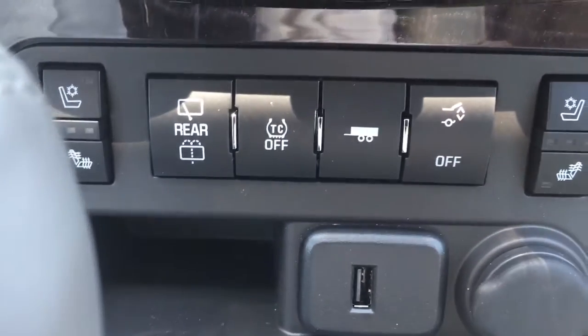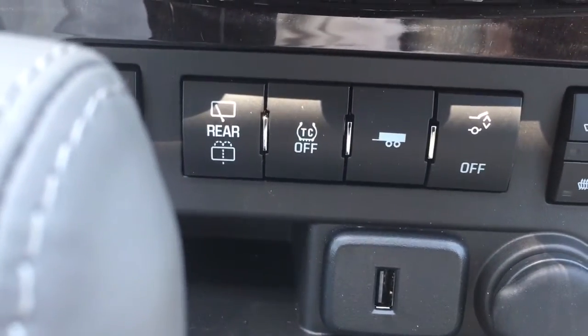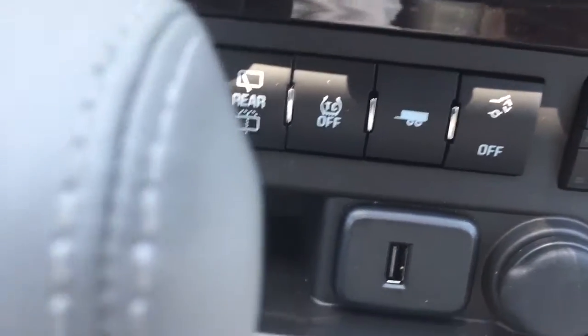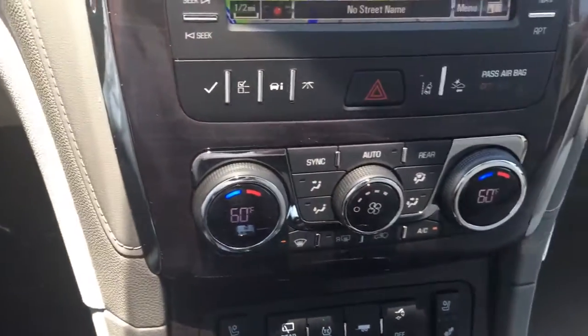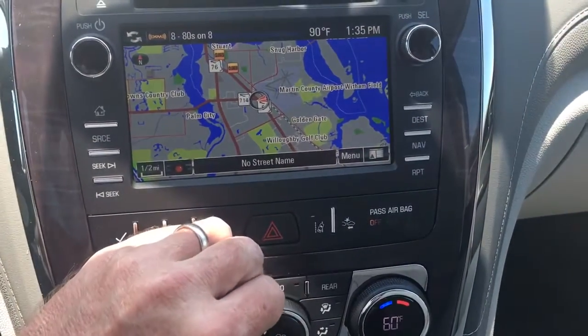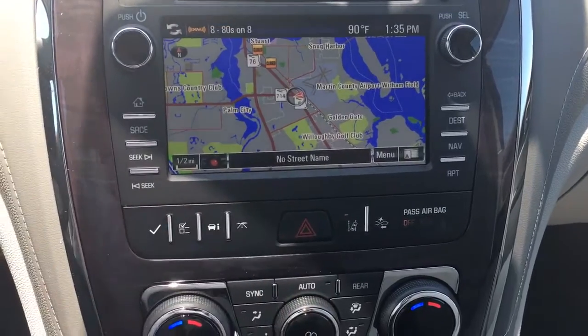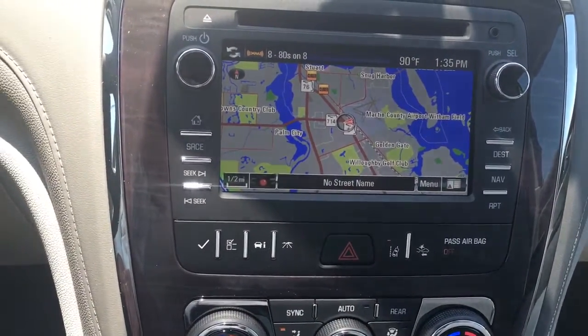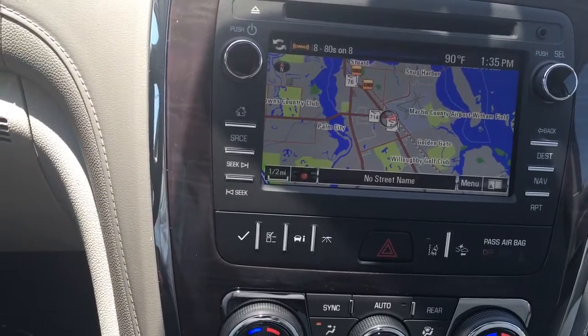Power lift gate, tow haul mode — this vehicle does come equipped for towing. This vehicle is in demonstration mode, connected by OnStar's high-speed 4G connection. Press the blue OnStar button to learn more. This vehicle does have Wi-Fi in it — you can power up to seven devices up to 50 feet away from your vehicle with the OnStar Wi-Fi.